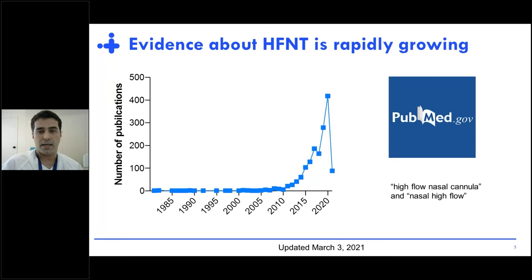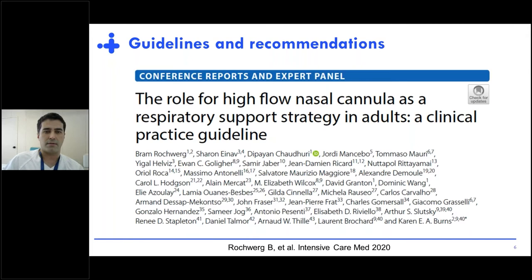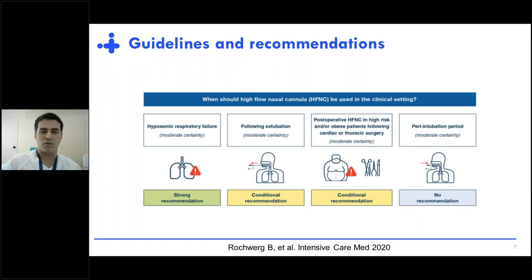The first thing is the latest evidence on the use of high-flow, and as you probably know, the evidence about its use is rapidly growing. If you make a simple search on PubMed and write 'high-flow nasal cannula' or 'nasal high flow,' you will see the number of papers is exponentially growing since the first publication in adults in 2010. Almost 500 papers were published last year. This led to the publication of consensus expert panels.